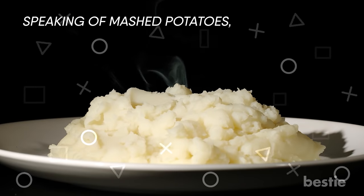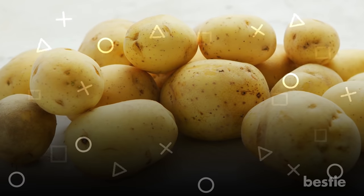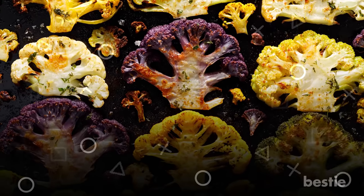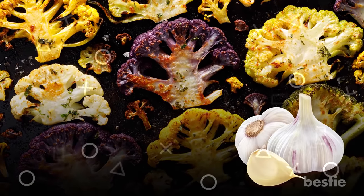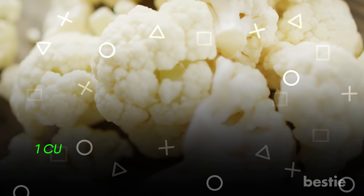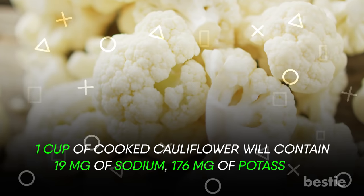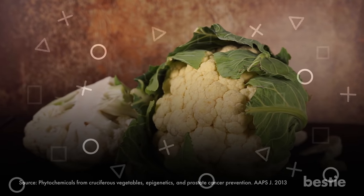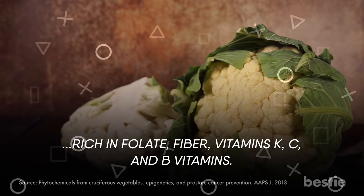Speaking of mashed potatoes, do you know a super simple way to make a starch-free mash? Substitute potatoes with cauliflower. Cauliflower rice is so delicious — grill purple and white cauliflower with broccoli florets and don't forget to add sautéed garlic. One cup of cooked cauliflower contains 19 mg of sodium, 176 mg of potassium, and 40 mg of phosphorus. Apart from being kidney-friendly, cauliflower is rich in folate, fiber, and vitamins K, C, and B vitamins.